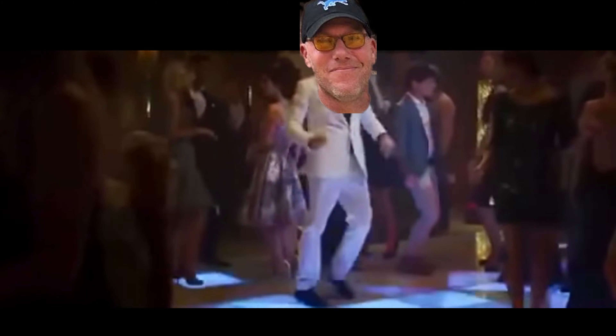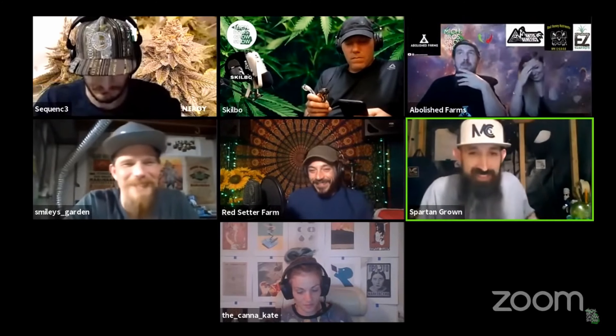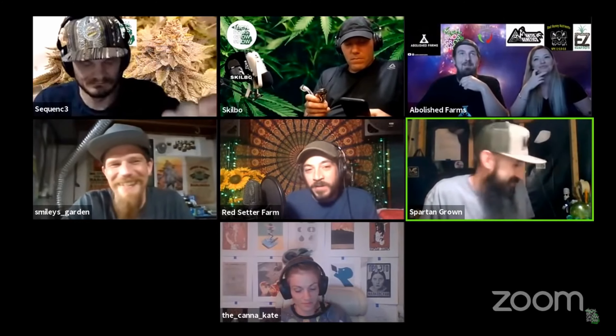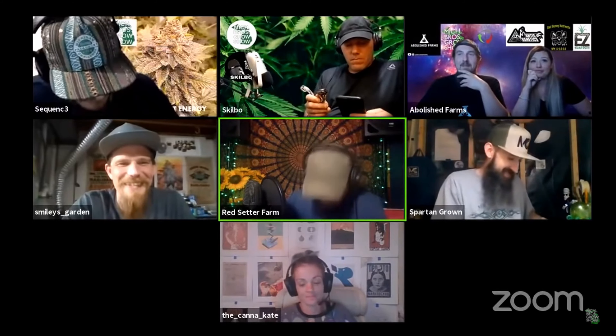Put some fucking dance music on! Hell yeah, give it a foam party! I was already thinking I had to get a fog machine back here because of all this fogger talk.